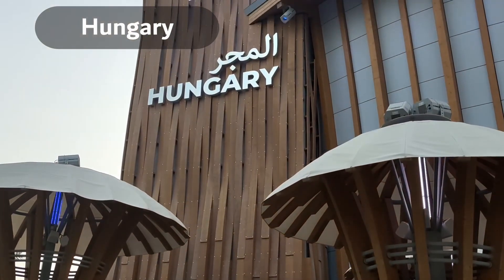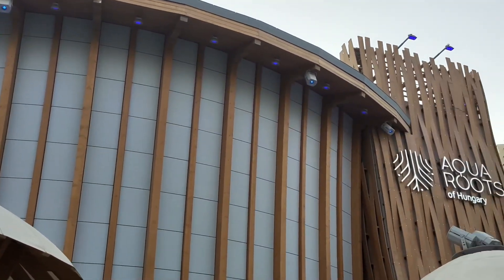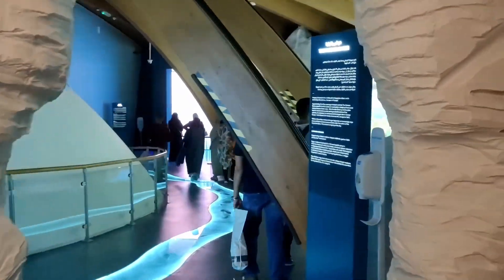Did you know there are over 1,300 thermal springs in Hungary, offering people a chance to relax and soak in health benefits? This pavilion exhibits the country's rich tradition of thermal bathing and natural steaming waters.